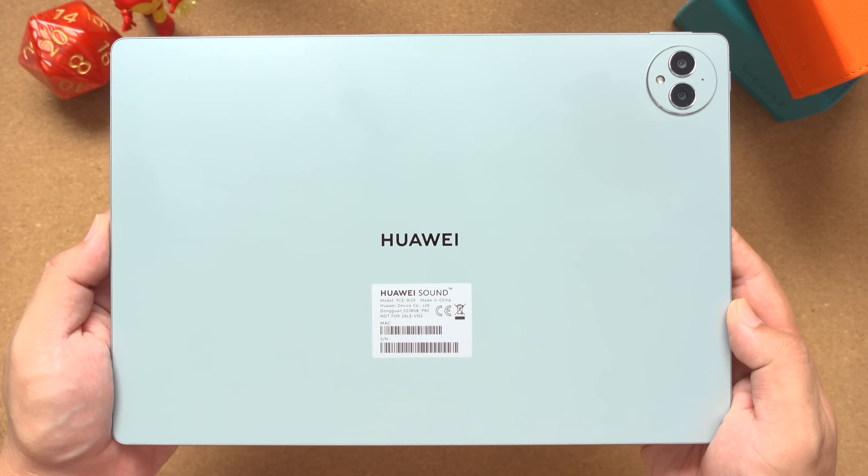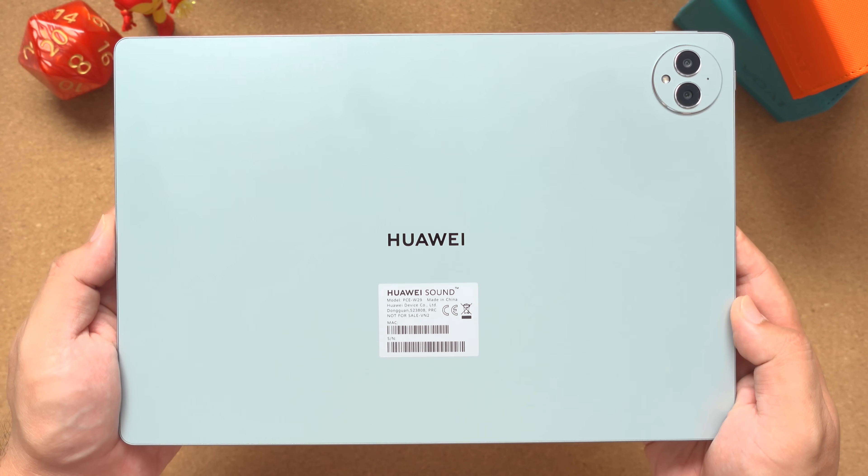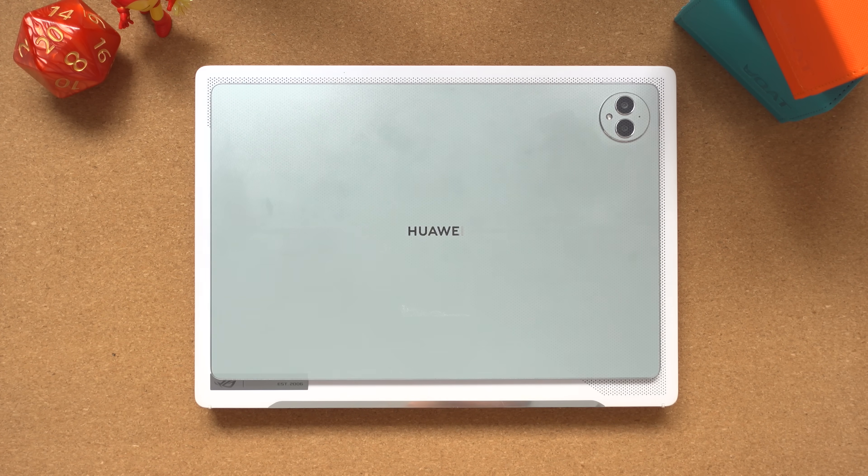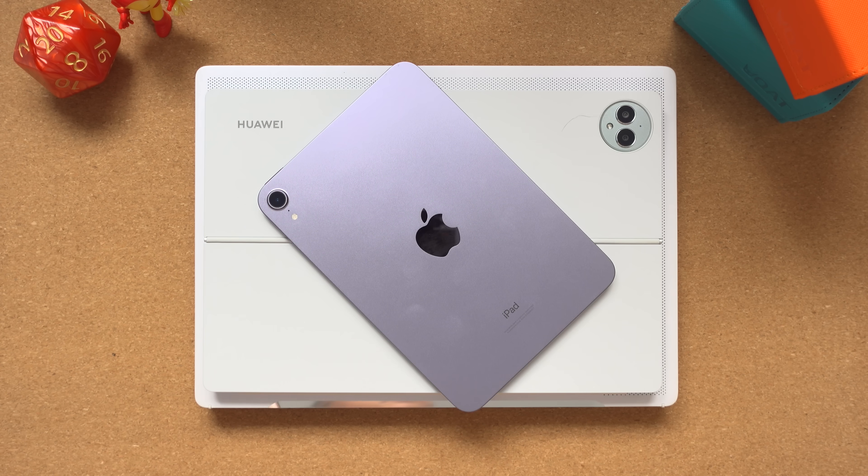Before we talk more about the display, the tablet looks really good and is surprisingly thin despite its size. Here it is compared to my daily driver — a 14-inch laptop — and here's the Huawei MatePad Pro compared to it. And just for comparison, here's my iPad mini. You have to see it in person to really appreciate how good it looks and how thin it is. But anyway, let's get back on track and talk about that screen.